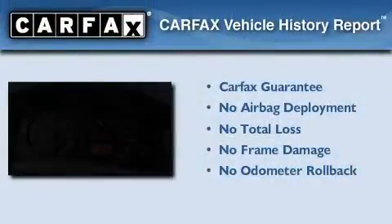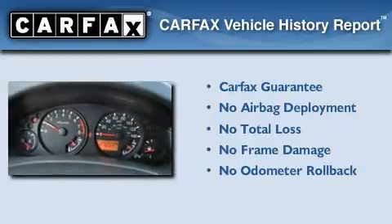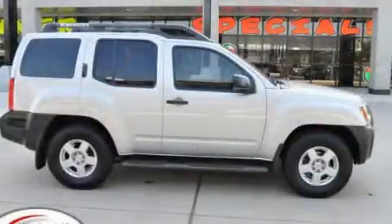Not to mention that this SUV qualifies for the Carfax buy-back guarantee. Call or visit us right now and arrange your test drive today.